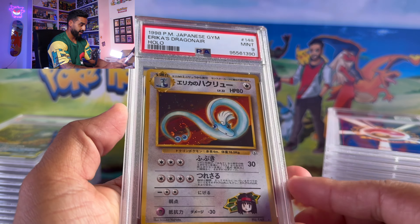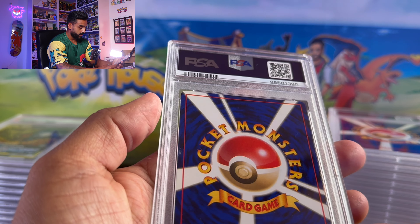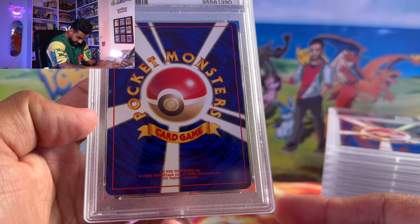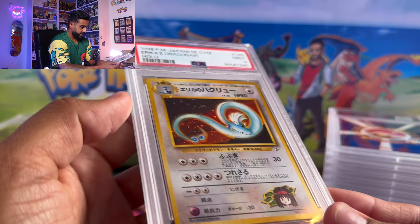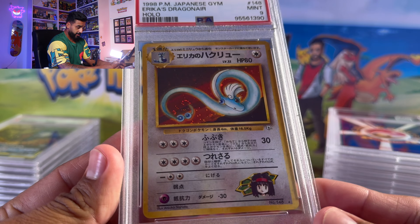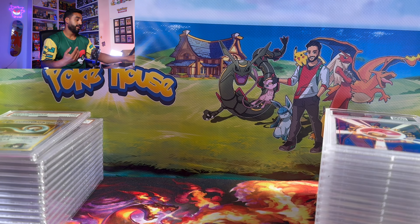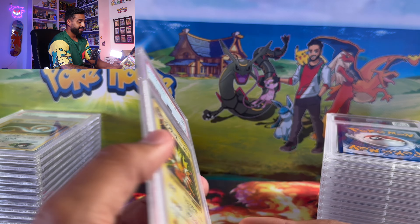We got another vintage one — Erika's Dragonair Japanese from Gym Heroes. Beautiful card. Like I said, it was just pretty much that Squirtle — the rest of these I kind of understand why they got the grade they got. This one has a tiny bit of whitening but no scratches. I thought it was pretty well centered; I actually had high hopes for a 10, but no complaints — still a really good card and a really good grade.